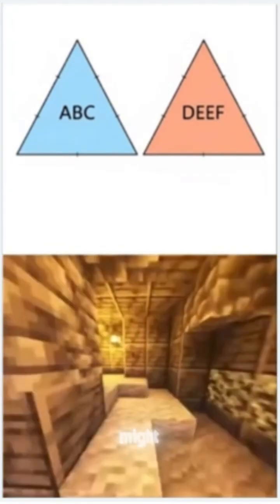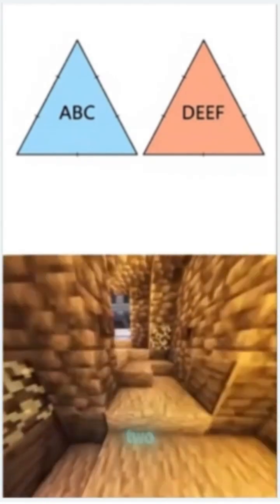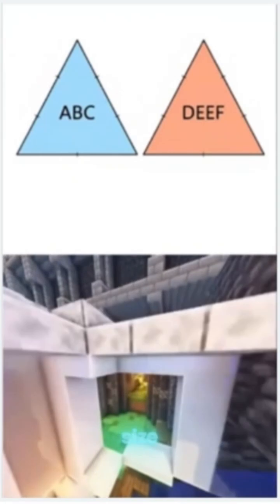Proving triangles are congruent might sound tricky, but let's break it down in 60 seconds. In geometry, triangle congruence means two triangles are identical in size and shape.